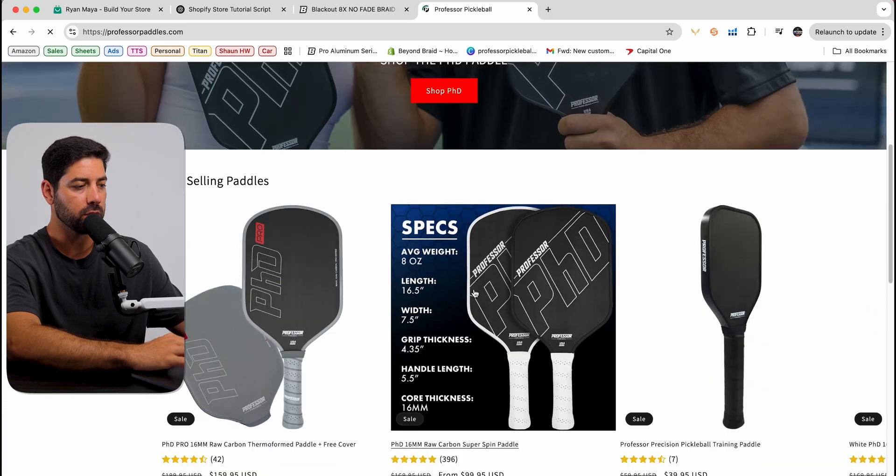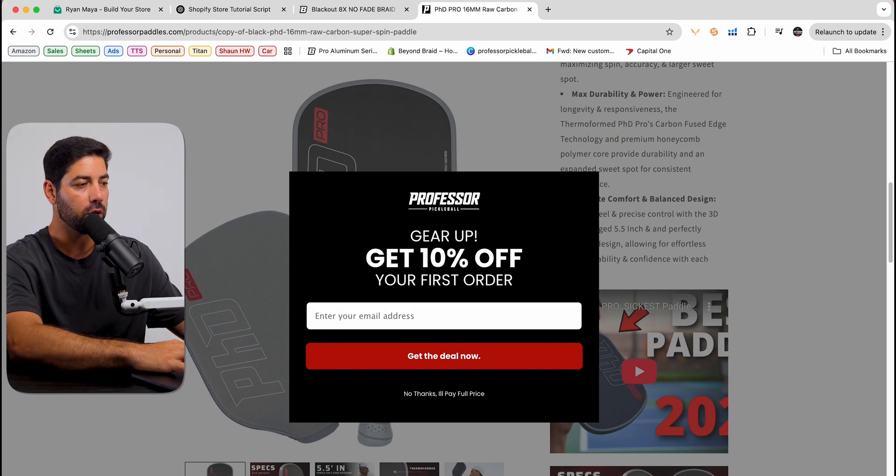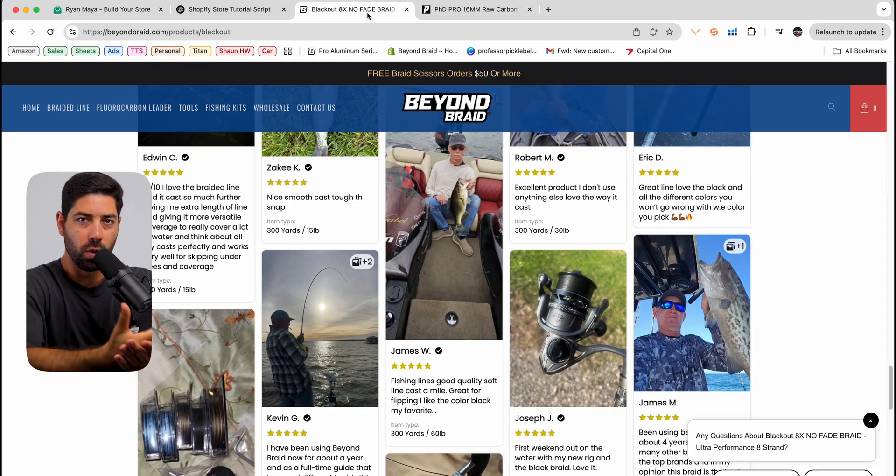And this is my other website, Professor Paddles — same exact concept. And these all work and convert right now. So if you're looking for someone who's done this before — and I've been doing it for eight-plus years — this Shopify store works and sells millions of dollars. Let me show you how to make it.